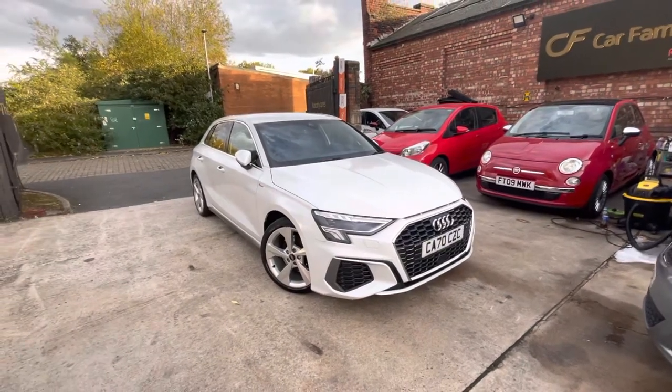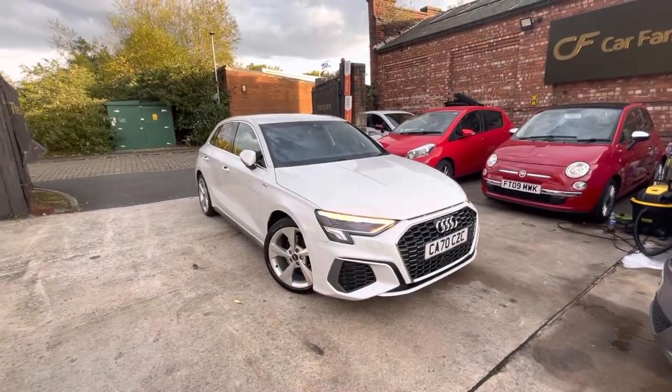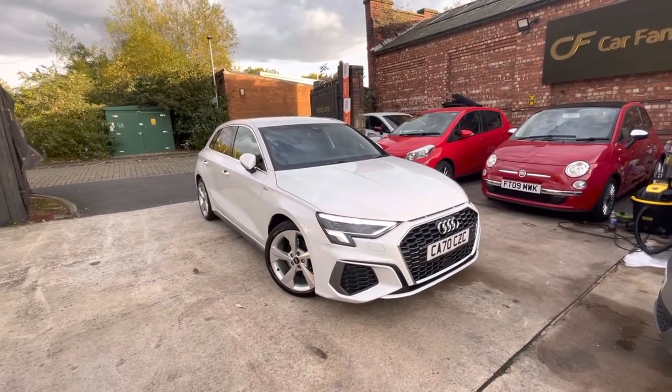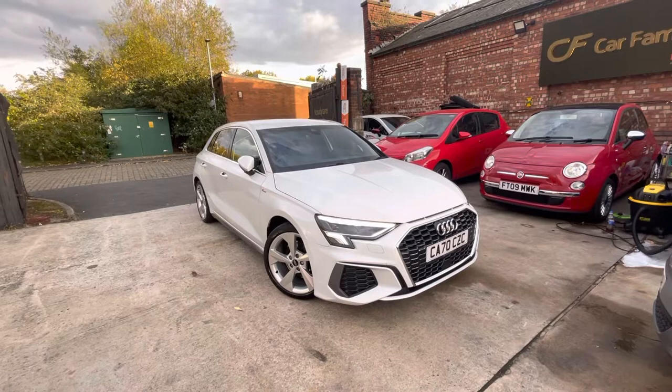Hi, James from Car Family here, just showing you the newest addition to our stock — a lovely Audi A3 70-plate S-line edition. It's also an automatic as well.